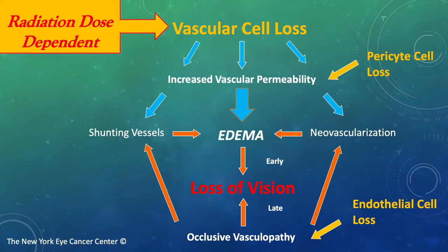At first, metamorphopsia, and later, overall decline in visual acuity. Other effects are neovascularization and shunting vessels, trying to make up for the hypoxia. Later, we see a dominant pattern associated with endothelial cell loss. This occlusive vasculopathy also results in loss of vision, but is not remedial by anti-VEGF therapy.